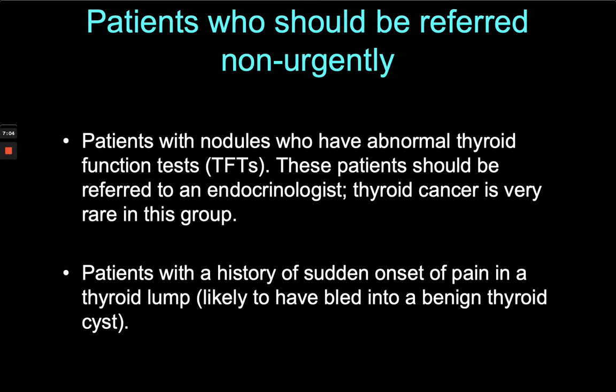Often by the time we've seen them, a couple of days of settling and the pain has gone off, and an ultrasound shows what the diagnosis is.